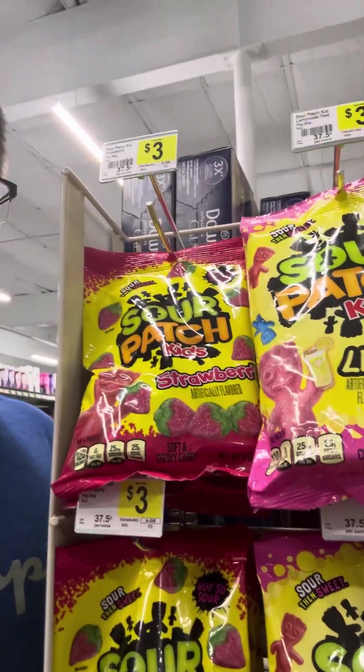Gotta get the Sour Patch Kids — have to get those. There's a huge variety of stuff for just opening. I'd say it's a massive variety of stuff for just opening. Now since it did just open, obviously there are empty shelves, but you can't blame them — it did just open.